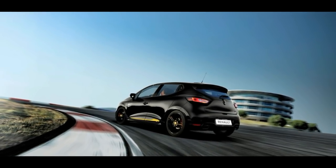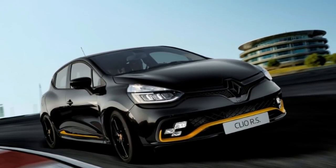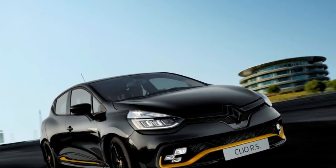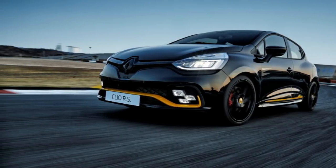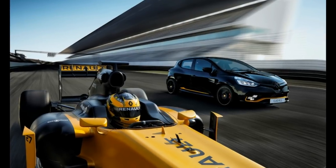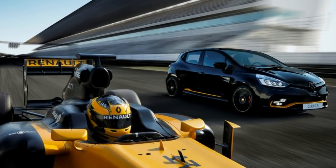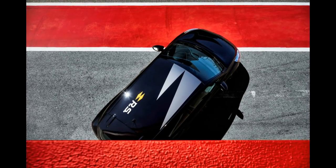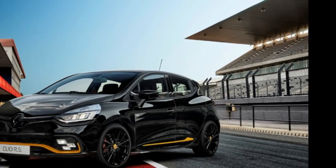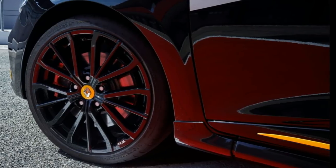Renault Sport customers with a passion for motorsport now have a limited-edition Clio RS that they'll soon be able to order in select markets. Named after the Renault Sport F1 team's 2018 challenger, the Clio RS 18 sports the black and yellow livery of the F1 cars and gets great decals, special badging on the front doors, black Renault and RS logos, and a deep black finish for the rear diffuser.